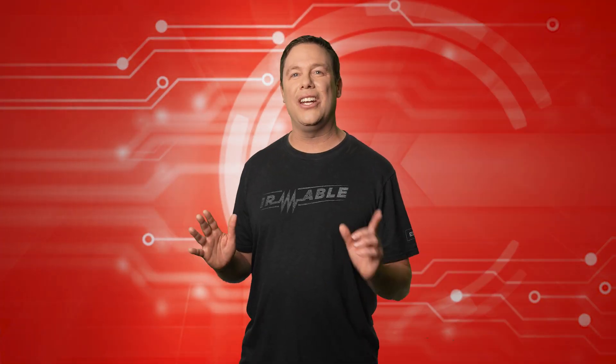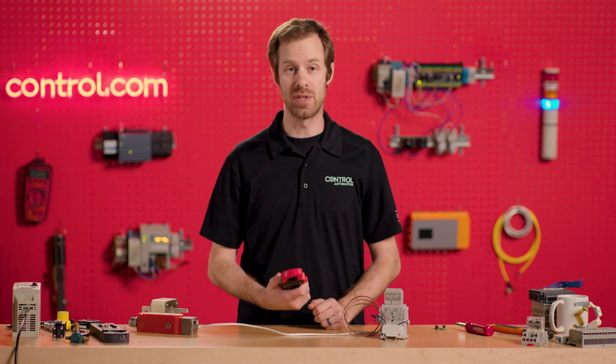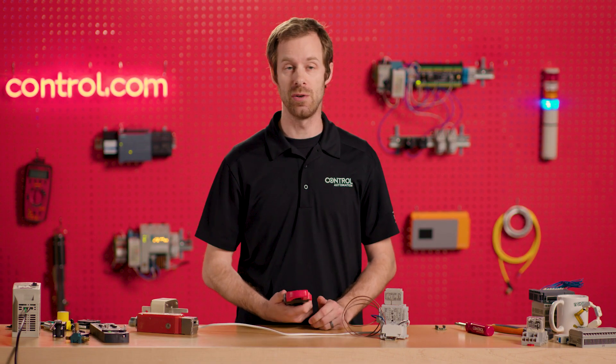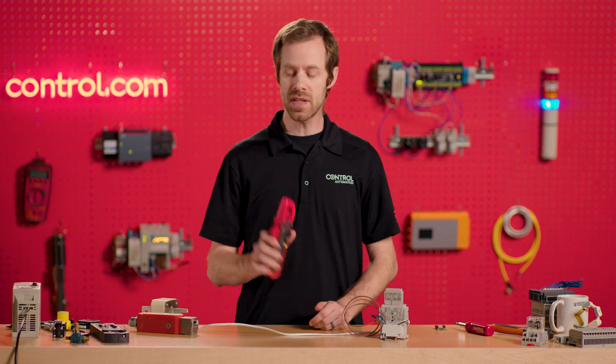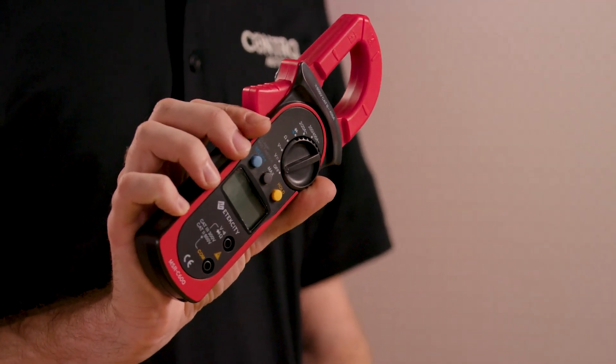Mastery of control automation and shaping the future are driven by education. In this spirit, we bring you David's Corner. Thanks, Andy. Test instruments are some of the most useful things that any technician can use and understand. This is a clamp meter. The clamp meter is designed for testing current in an AC circuit.